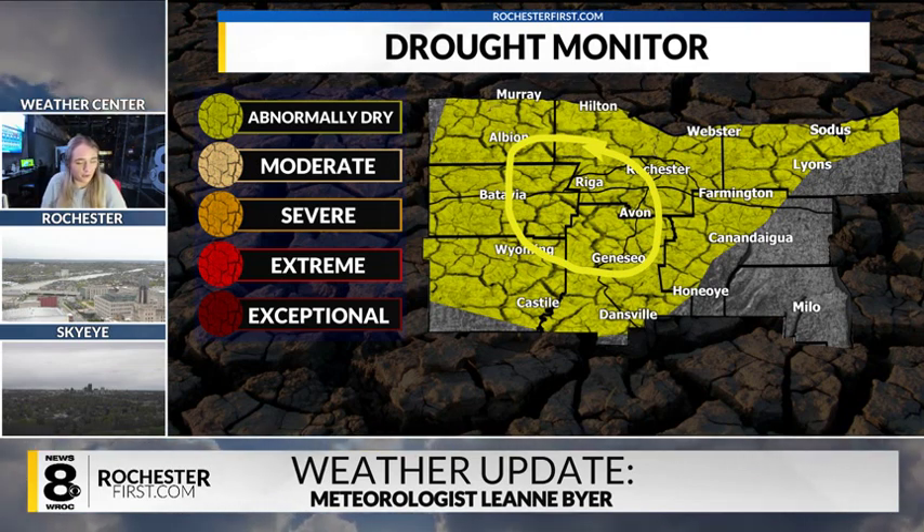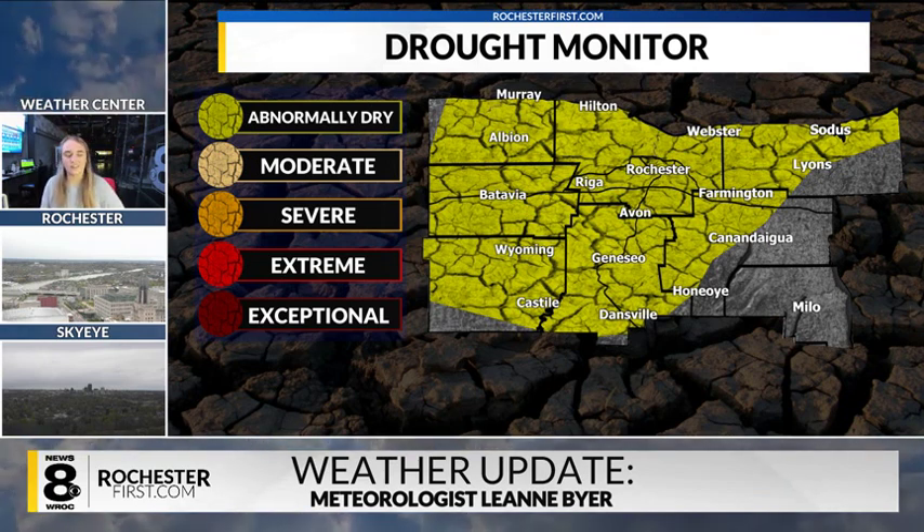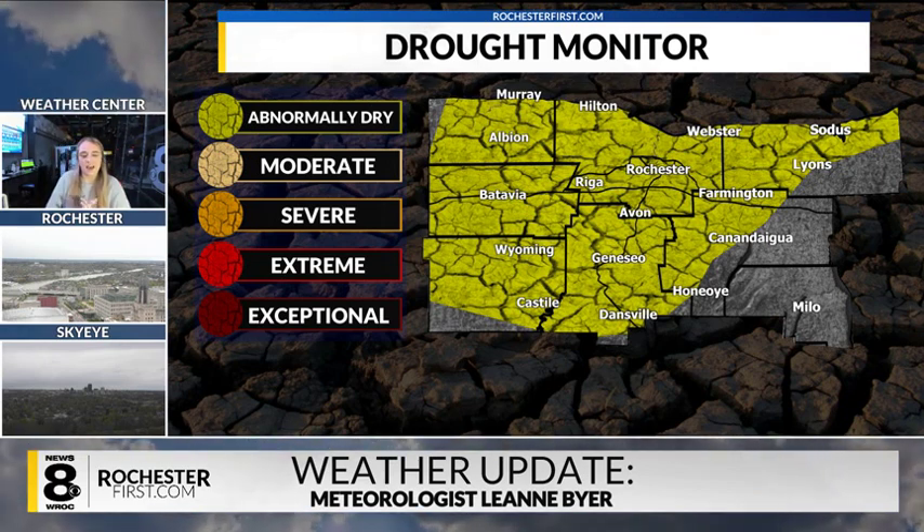Well, this is actually the positivity that I want to give you guys. We are no longer under a moderate drought. The U.S. Drought Monitor actually took away that moderate drought here — so this is good news. We're still abnormally dry in many parts of our viewing area. It looks like Yates County is the only county that is not under an abnormally dry situation.